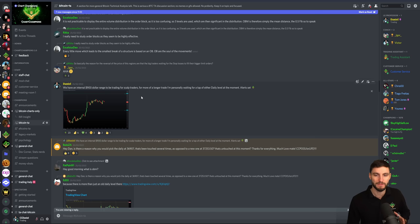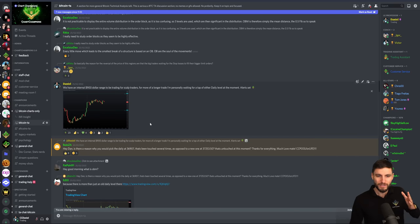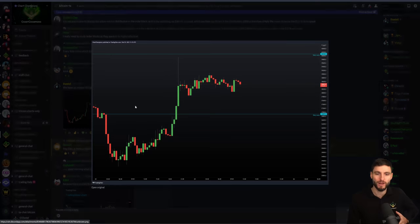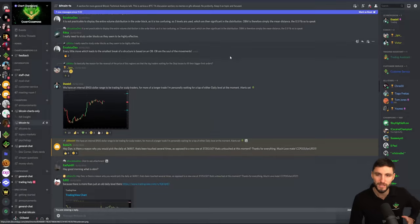Really simply, I wrote to my team in the Discord: I am personally going to wait for a tap of either daily level. This is where the good trades are. We need to be patient for the tap of the resistance for the short. We need to be patient to wait for the tap of support for the daily for long positions. Recognizing the internal $900 range — short off the top daily, long off the bottom daily. Pretty simple stuff.